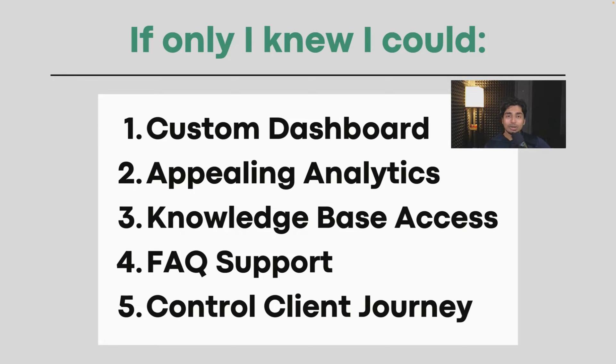I wanted appealing analytics I could sell to other business owners. For knowledge base access, I was the only one with access, so if the client wanted to go in and change things, it was clunky. There was no FAQ support built into VoiceFlow. And I wanted a smoother onboarding process — controlling the client journey from A to Z rather than building a bot, sending it, having them make an account, and implement it.